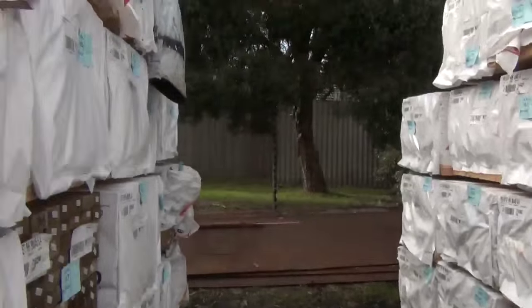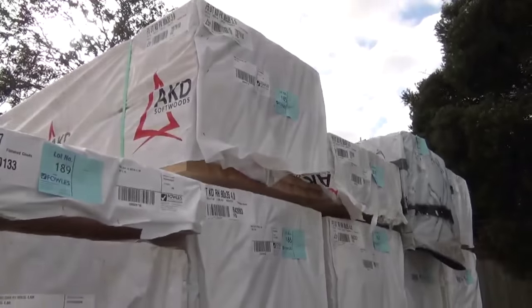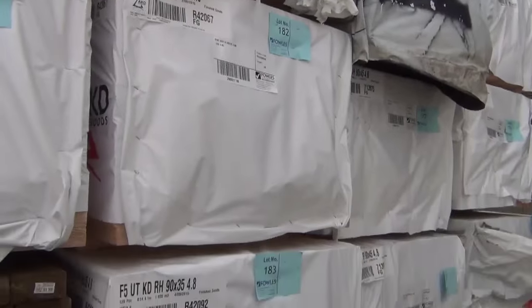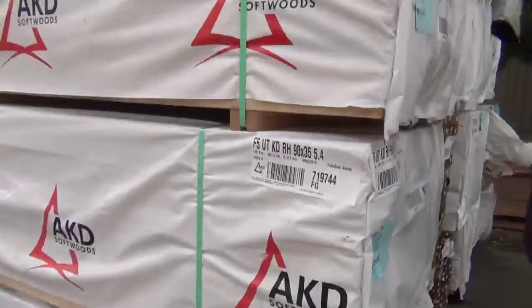On the left hand side, more new stock: 90 by 35 F5, we've got 4.8s and 5.4s. We've also got some 90 by 45 tree to pine 5.4s, and 90 by 35 in your 4.8s there — a good mix of different lengths and sizes.